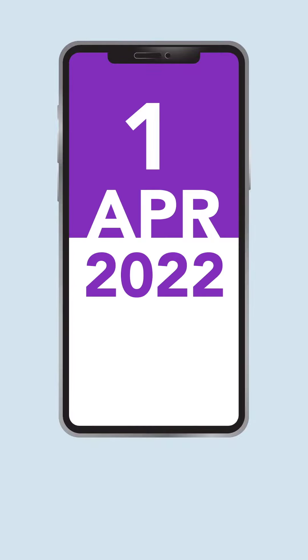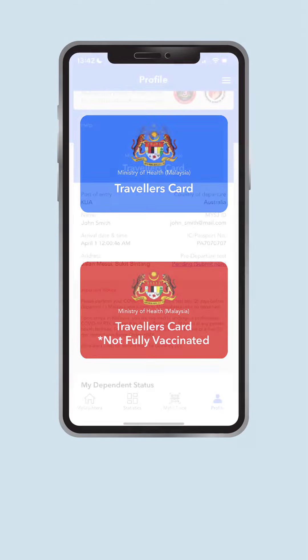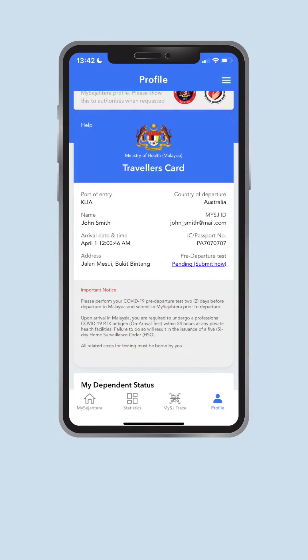Starting 1st April 2022, all travellers entering Malaysia need to obtain a Traveller's Card before departure. A Traveller's Card is a digital card that contains travelling details. The card is issued based on the traveller's vaccination status and pre-departure form to guide them on Malaysia's travel requirements.